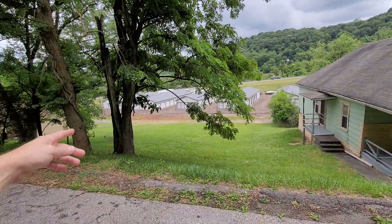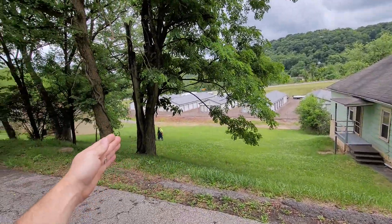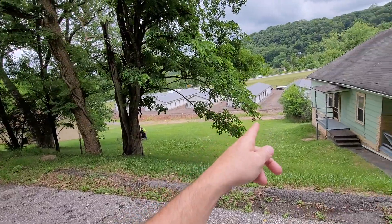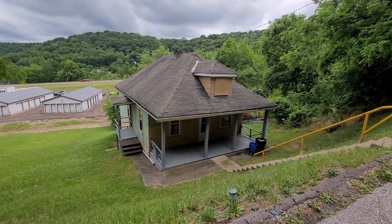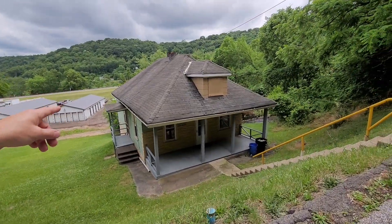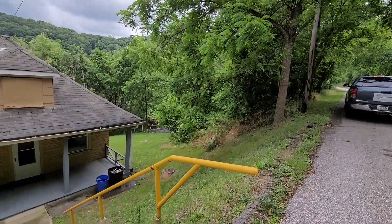This lot goes past these trees straight down all the way to the dead-end alley down here. This alley comes in and it's a complete dead end. I'll give you a tour.